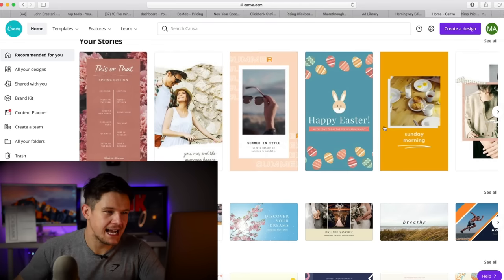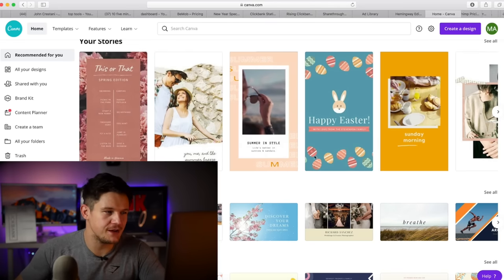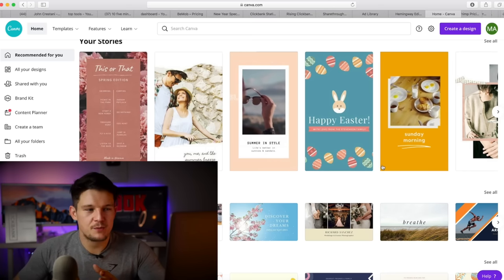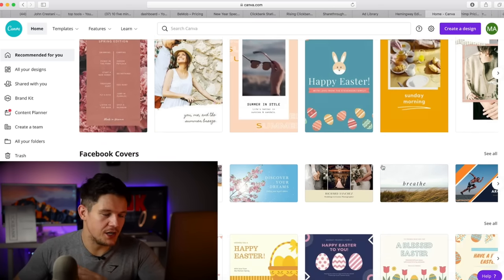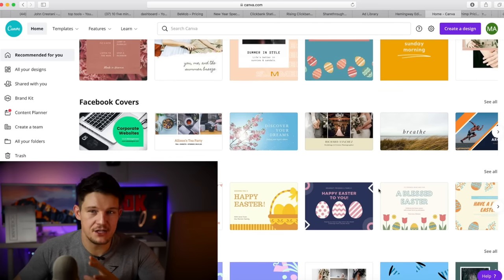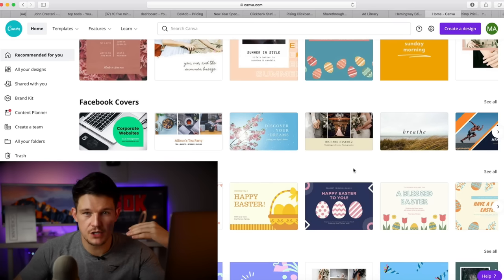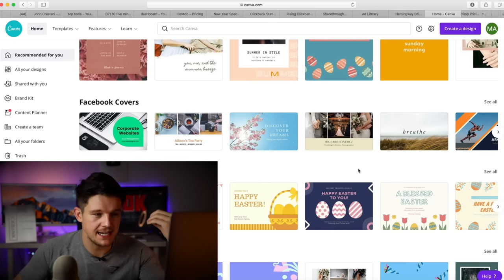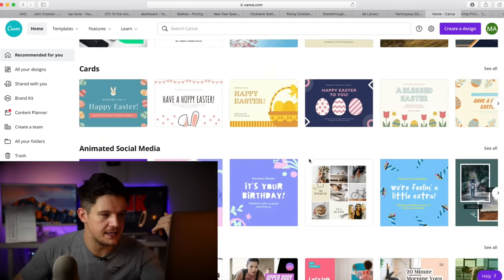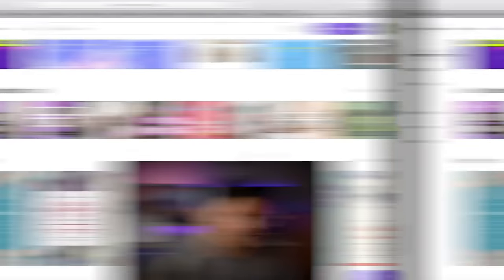The next one is Canva.com. Obviously I couldn't do a video about free tools without talking about Canva. Most people probably already know about this, so I won't dwell on it. But I use this tool almost every single day to create images, edit images, resize images, and add text. If you're doing any kind of marketing or affiliate marketing, this is a really good free tool and it's definitely getting better and better — they're now letting you cut out backgrounds on images. Highly recommend Canva if you're not already using it.